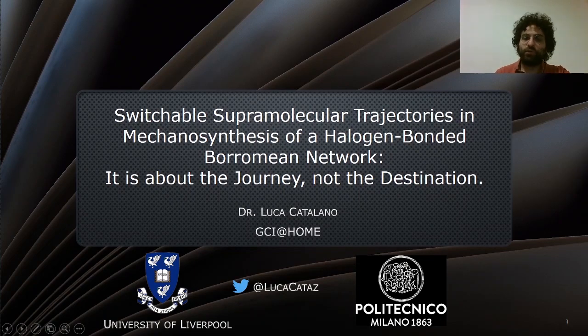Let me start by thanking the organizers. It's a real pleasure to be part of this online event. Today I'm going to talk about switchable supramolecular trajectories in mechanical synthesis of a halogen-bonded Borromean network. It is about the journey and not the destination.